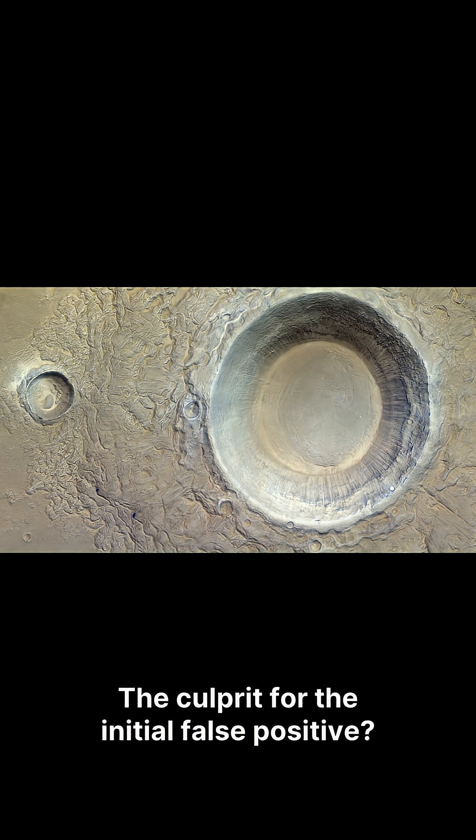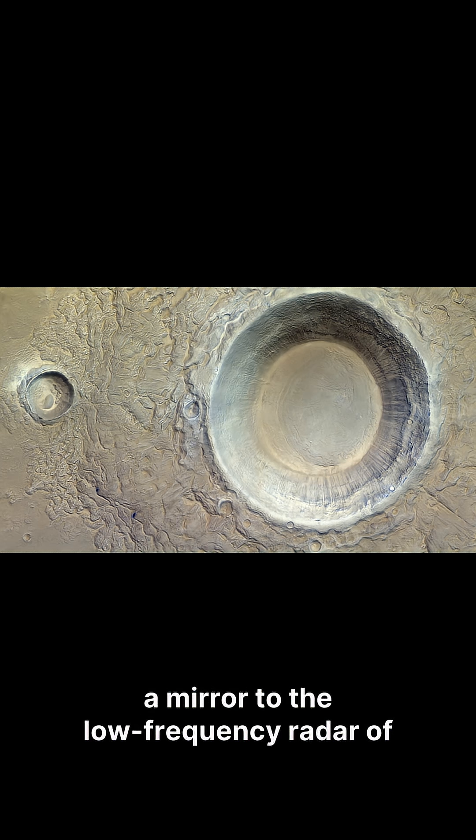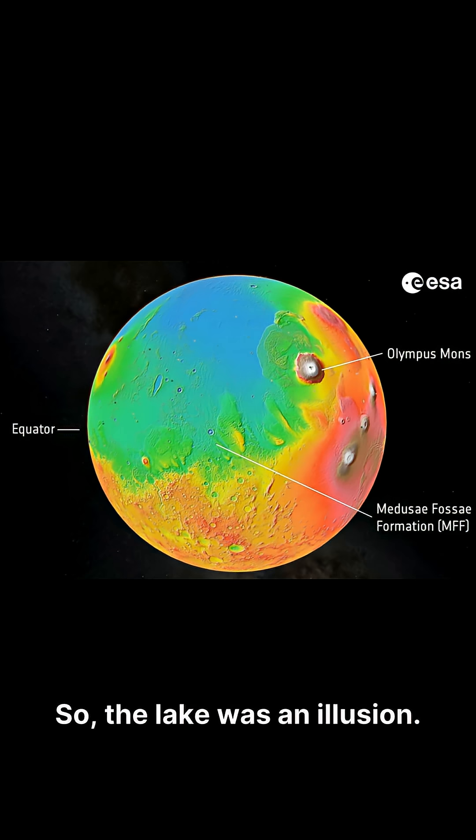The culprit for the initial false positive? Most likely smooth dry rock — perhaps a crater floor filled with sediment — that acted like a mirror to the low-frequency radar of Mars Express, but not to the higher-frequency radar. So the lake was an illusion.